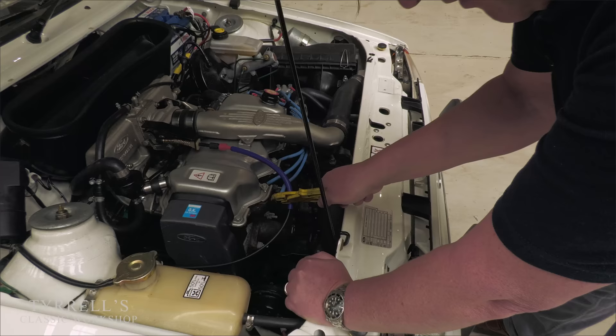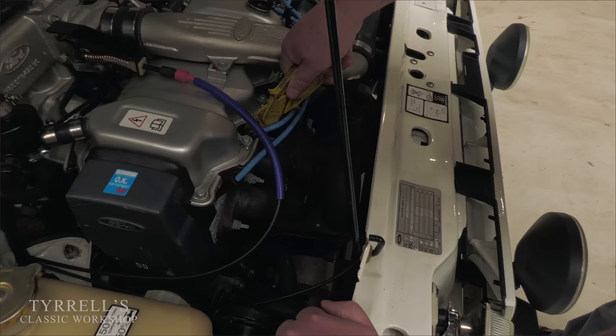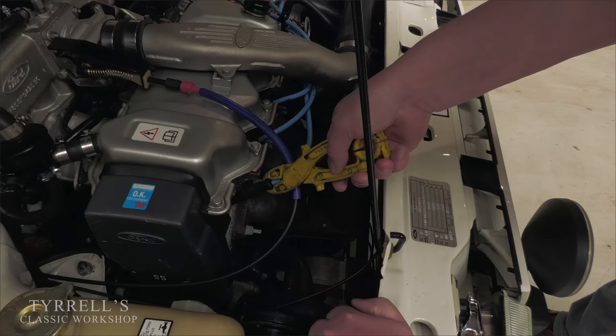We'll just start to unplug the leads and see if it makes a difference. That's making no difference whatsoever. Let's try this one. Okay — that's made a difference. I'm pretty sure we've found the problem already. It's running on three. Let me just double-check that. Making no difference whatsoever on the others. I'm going to start with the easy bits and take the spark plug out.